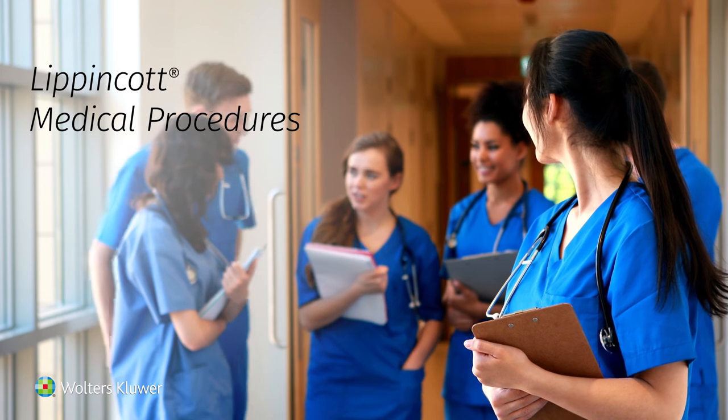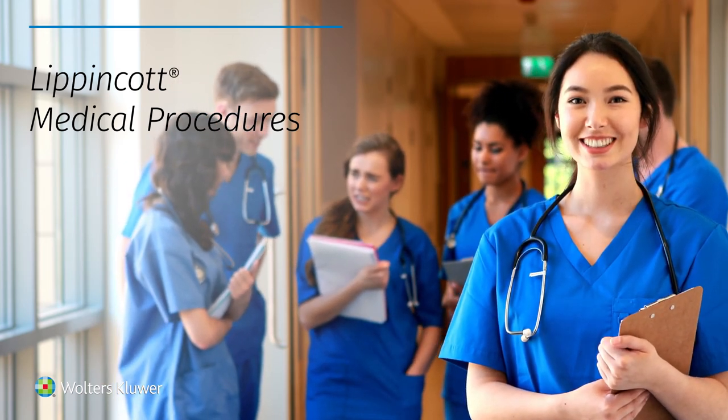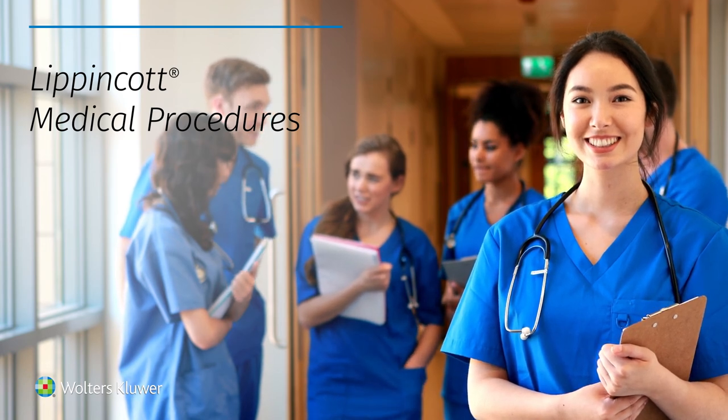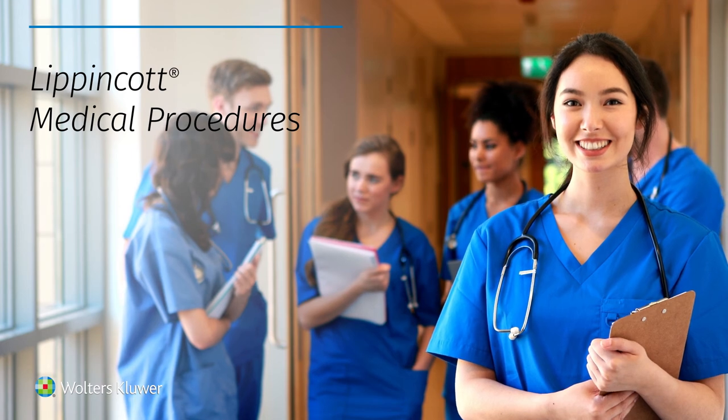Lip and Cot Medical Procedures — the best way to help your students and trainees build confidence and improve their clinical performance. Developed by clinical and educational experts from leading medical programs and professionally filmed at medical schools.